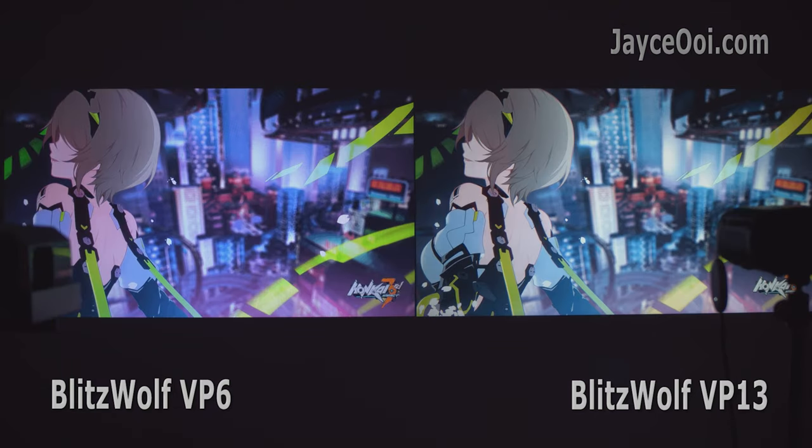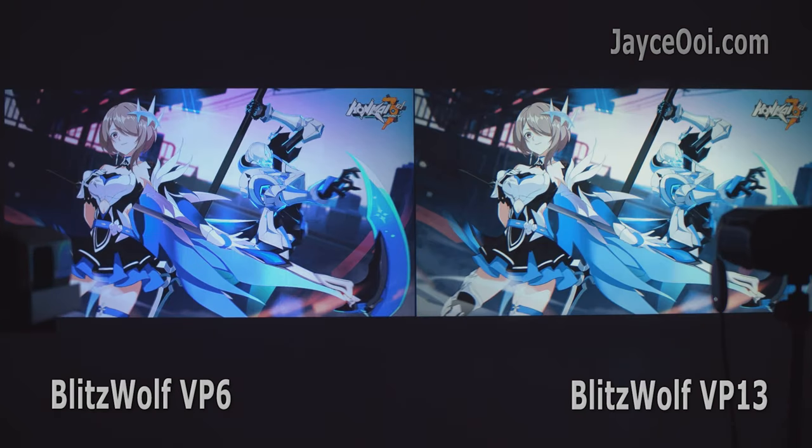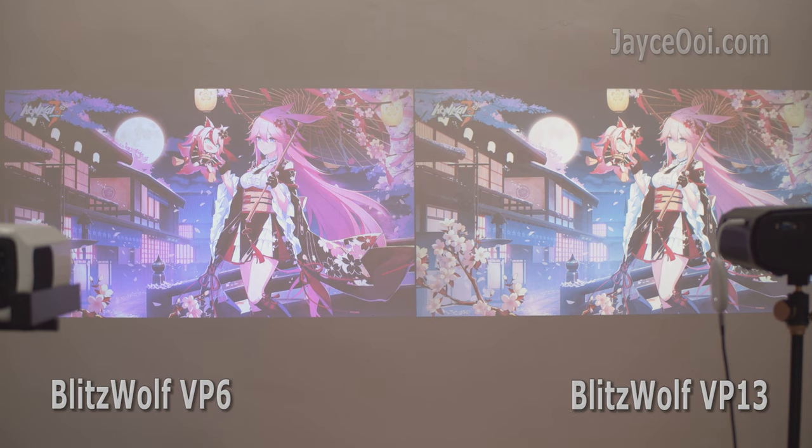As you can see, both of them have the same brightness. Colour-wise, VP6 is much more vivid and colourful. VP13 is using the same LCD panel as the Wampo T2 Max, at 45% colour gamut and TSD only.